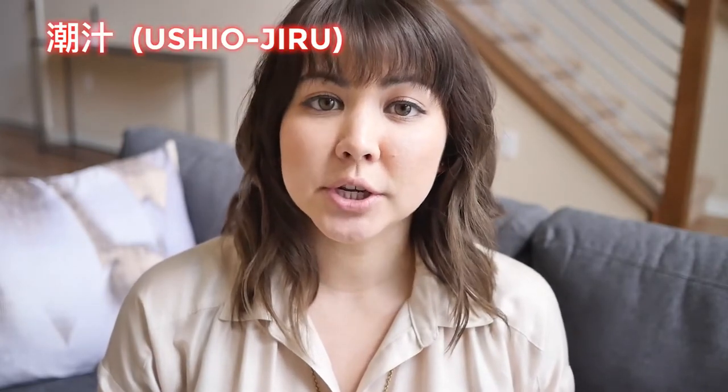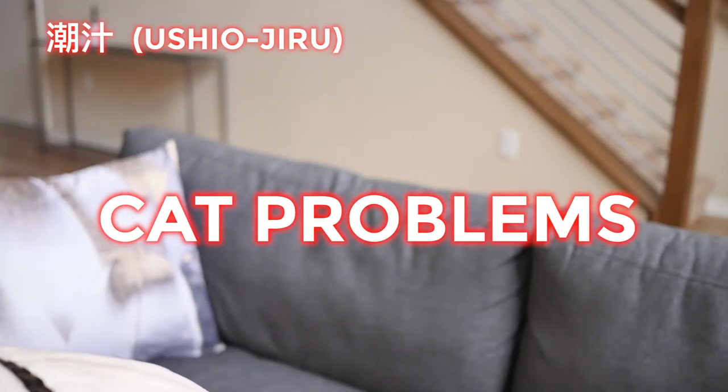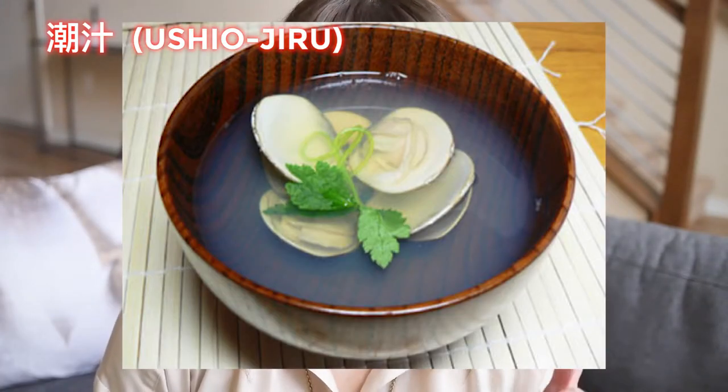Another popular savory dish is ushyojiru, which is a soup made from hamaguri clams, which are also in season. It basically tastes like the ocean — it's salty but delicious, and it's a nice break from all the sweets. The shell symbolizes a joint pair, which symbolizes happy marriage.